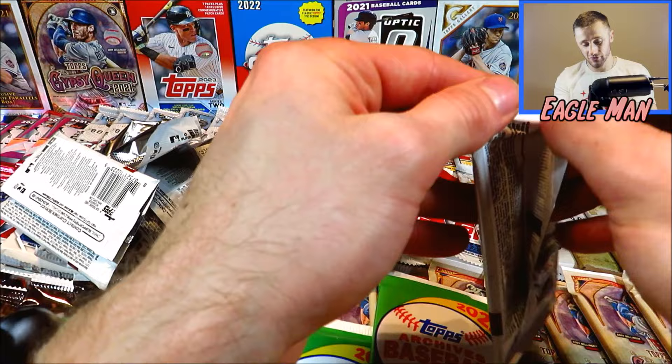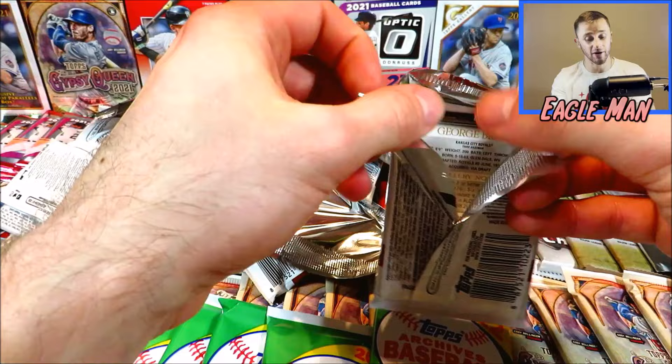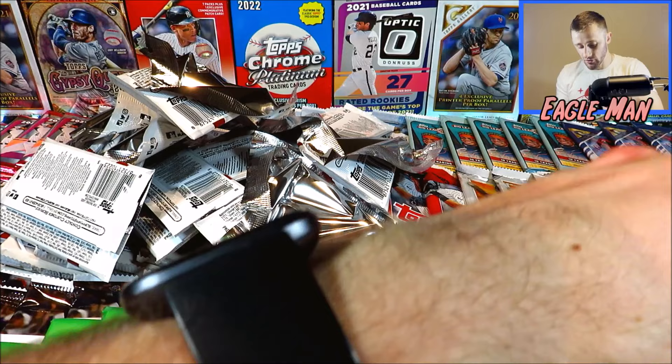We got 10 packs of 2021 Topps Gallery here. These are all retail packs, so we have no hobby packs. There's no guarantee of hits or anything like that — we are facing the odds today. These are all from Blaster Boxes, by the way. Here we go, 2021 Topps Gallery.